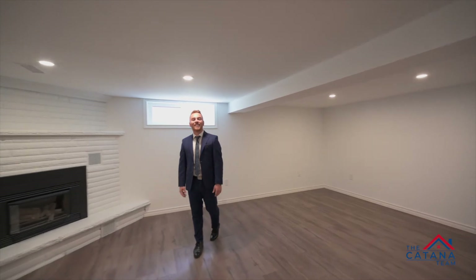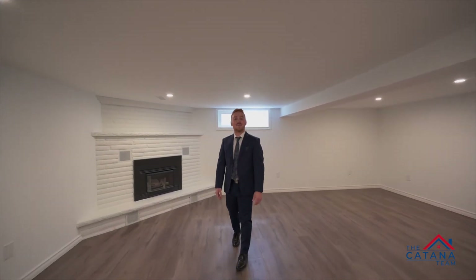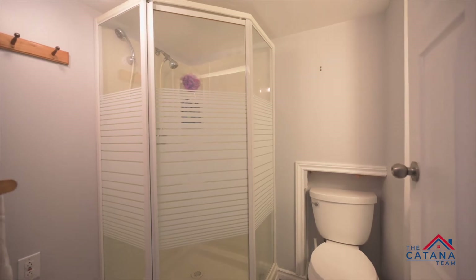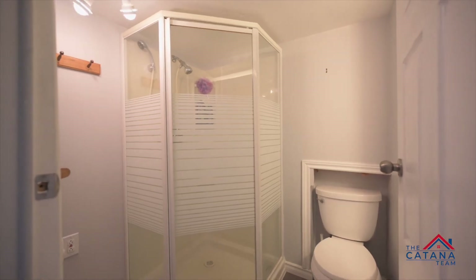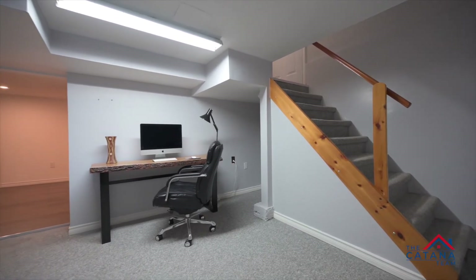Wow, listen to that echo — it screams a fully finished basement, perfect for family movie nights. You will also find a three-piece bathroom and a den slash office down here.